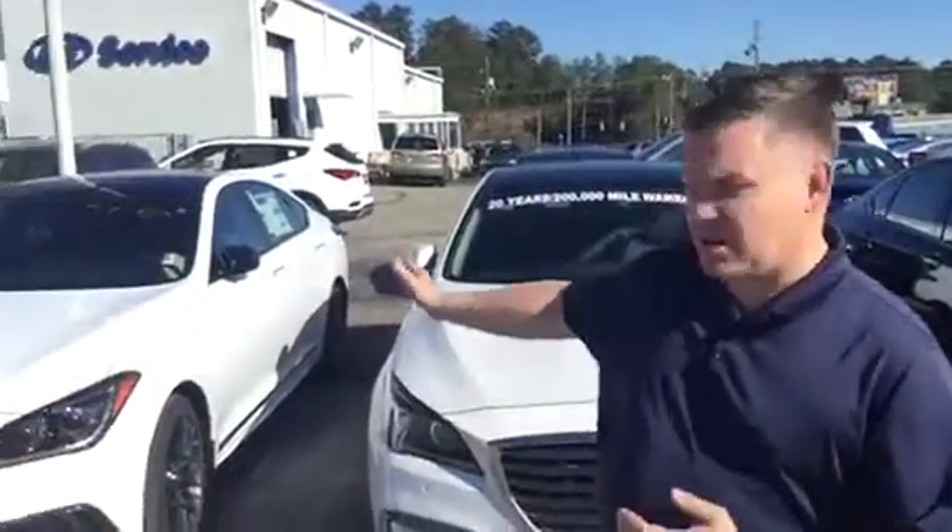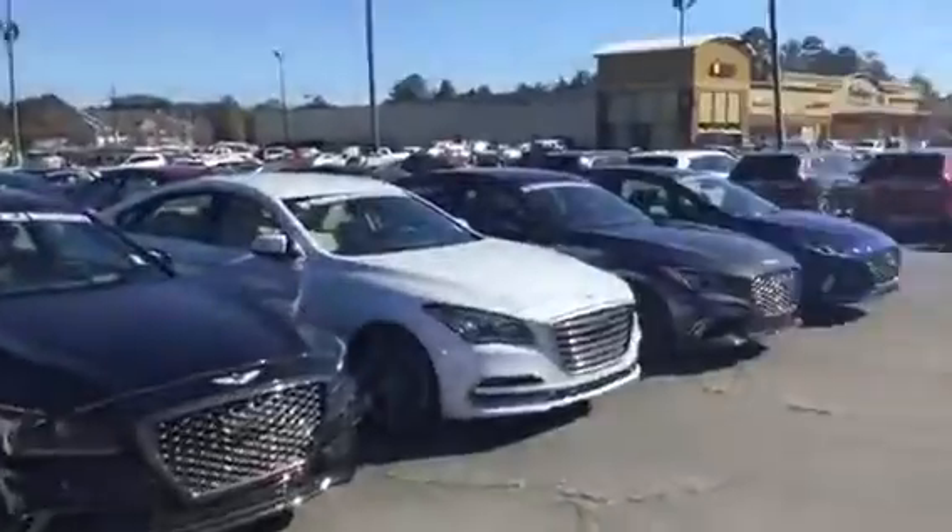Good afternoon Mary, and thank you for inquiring about the Genesis G80. As you can see, I have a wide variety of different trim packages and different colours.